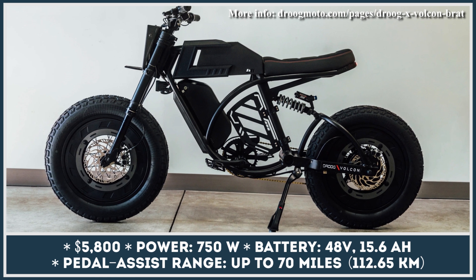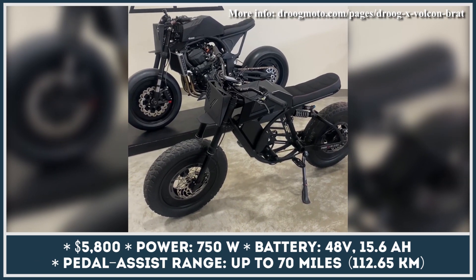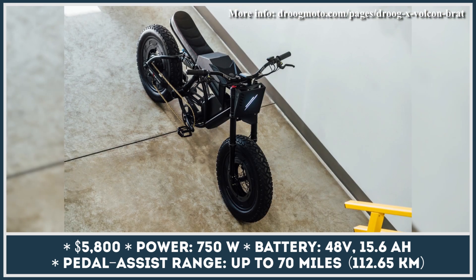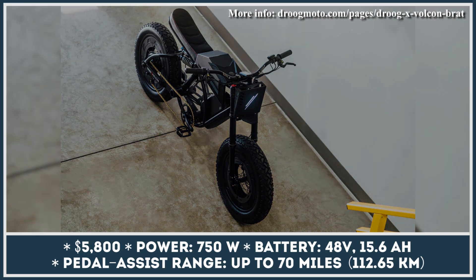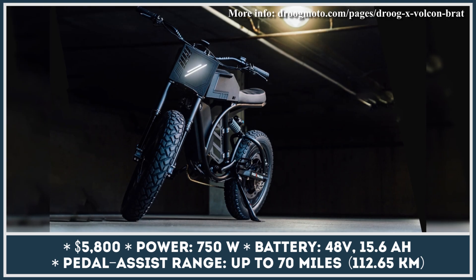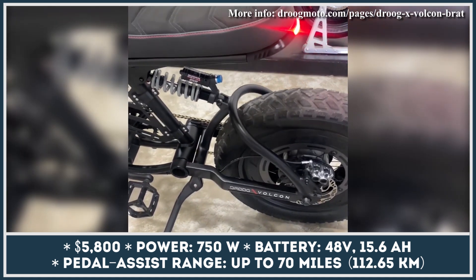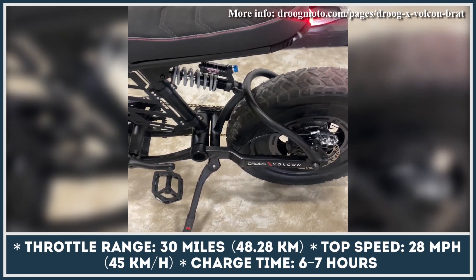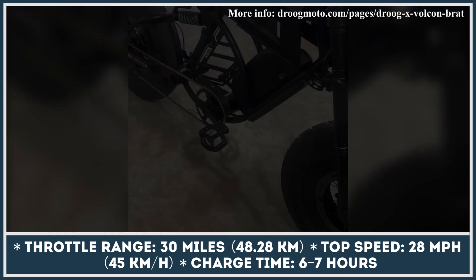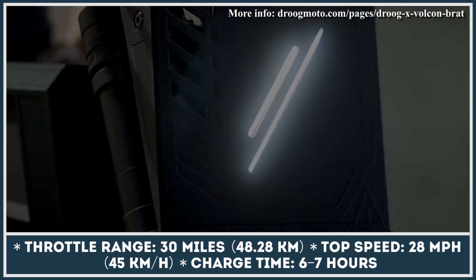Volcon Brat is one of the most exciting e-bike newcomers that we were treated to this year. This new American development turned out to be an instant hit among riders, although it brought classic motorcycle looks to the e-bike world. Even though out of the factory Volcon Brat did not lack anything in the design department, a custom bike builder called Droog Moto decided to give it a unique design overhaul. Droog Moto is famous for developing rugged street fighter motorcycles with menacing looks where dark color palettes dominate, so their version of the Volcon Brat couldn't have turned out any different. They blacked out all the visible details, introduced 3D printed exterior trims, and added their iconic street fighter motorcycle headlight.